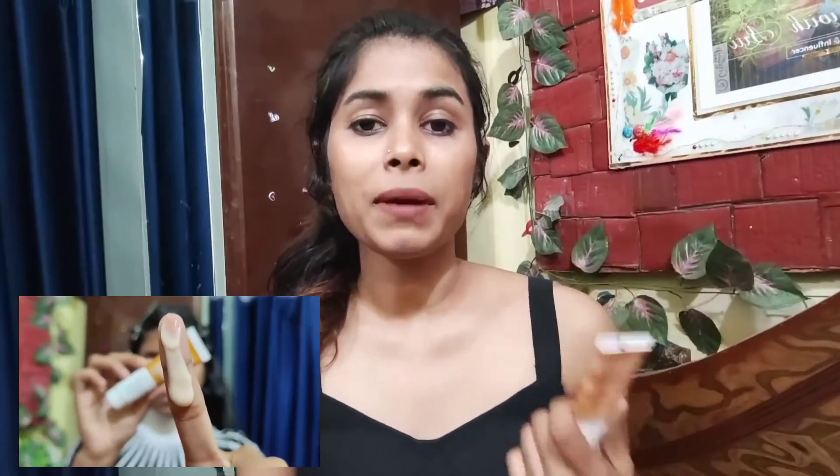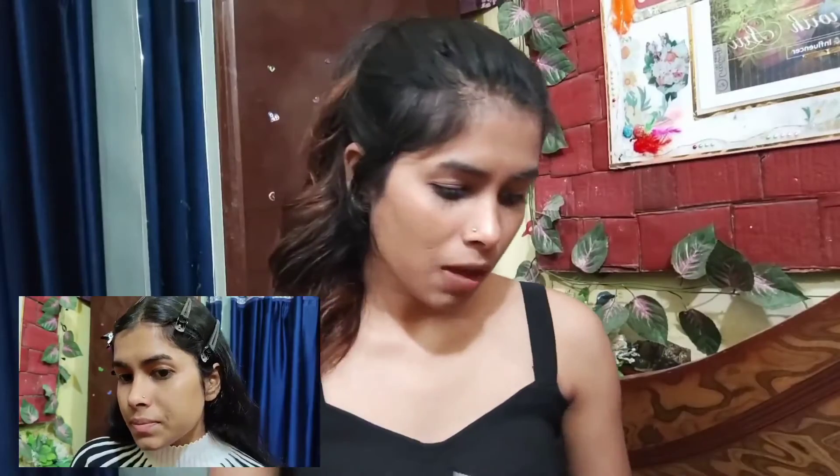Recently I made a makeup video where I mentioned that I am using this cream, and I also shared my skincare routine on Instagram some time ago. I talked about these Dermatouch products there as well. If you have seen those, you will remember that I am literally loving them.